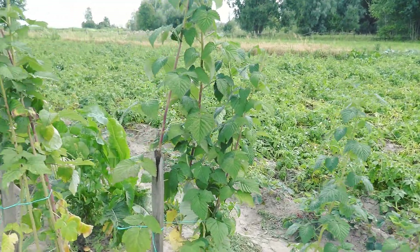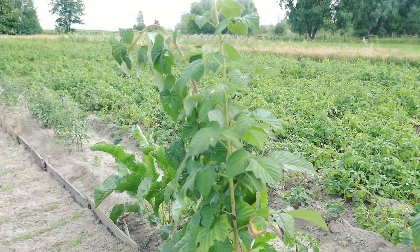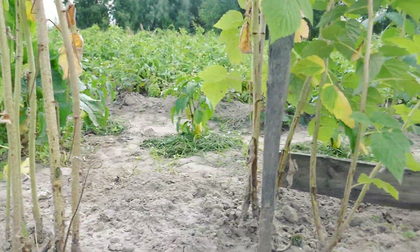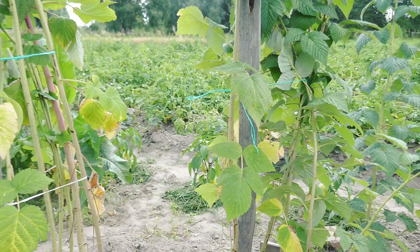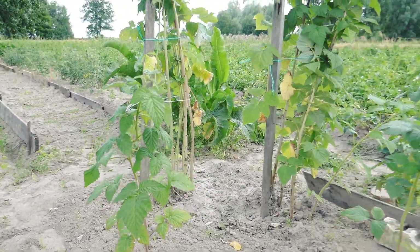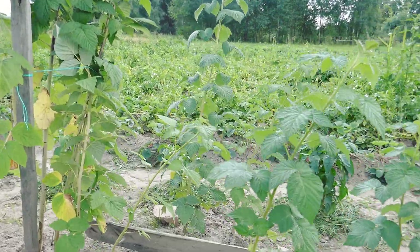Raspberry is ready for the next year. I remove the dried canes and prepare them for autumn and winter. The ones that grow outside the bush will be taken for further reproduction.